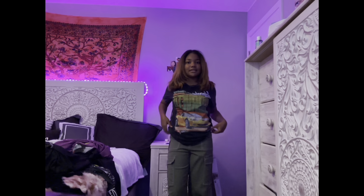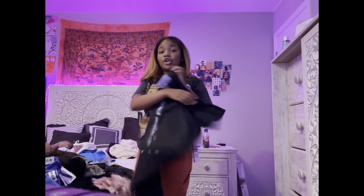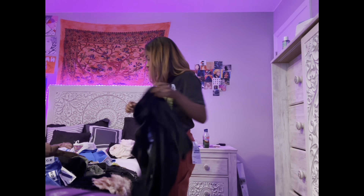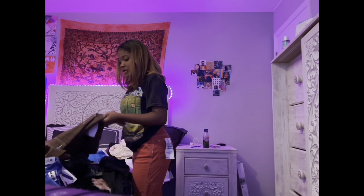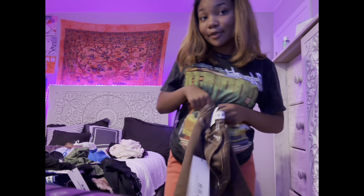Sorry, my phone died. This is the QQQ graphic tee — it's a soft cotton material. I'm gonna go ahead and put on my brown jeans so you guys can see what those look like.